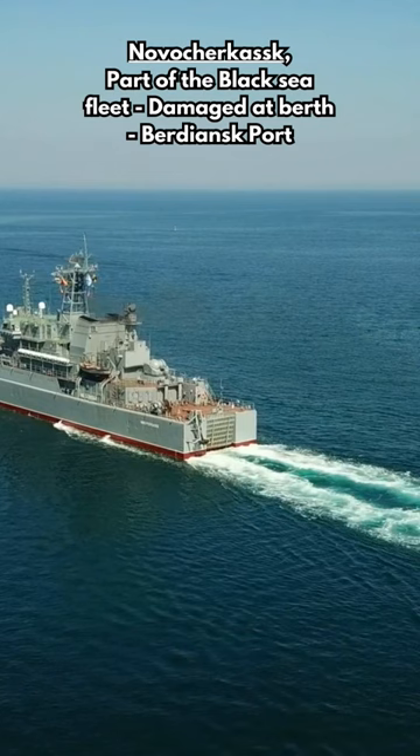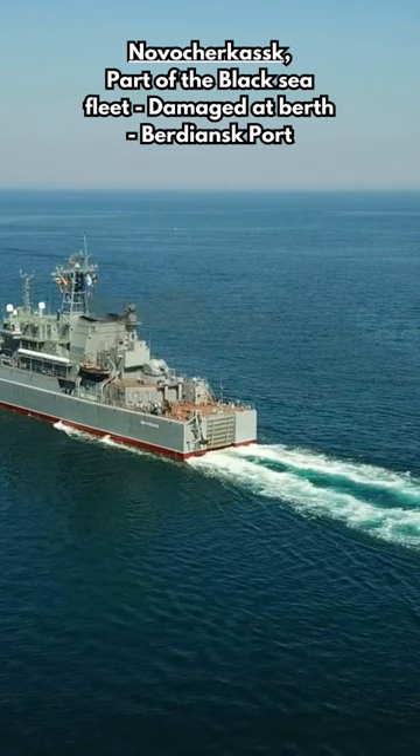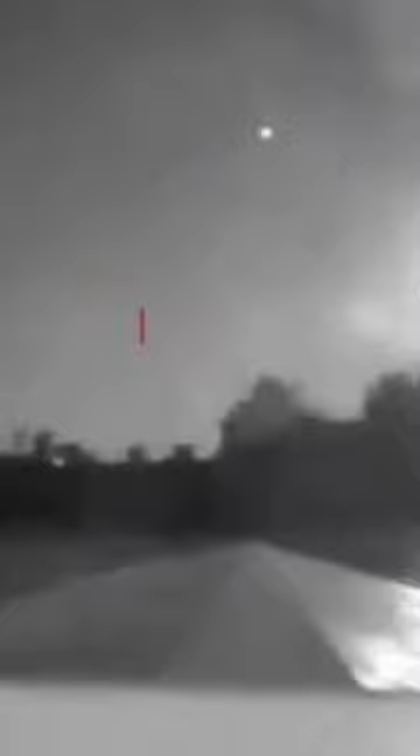But clearly this wasn't enough to protect the Olenogorsky Gornyak, which was hit by a Ukrainian sea drone packed with 450 kilograms of TNT. Currently the vessel is listing heavily and is being kept above water by tugs. This represents the third Ropucha damaged in the war with Ukraine.